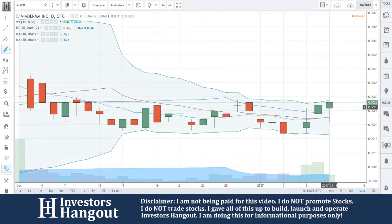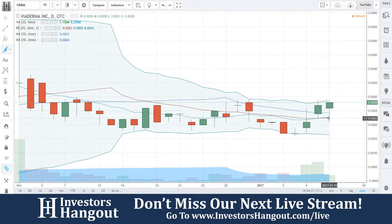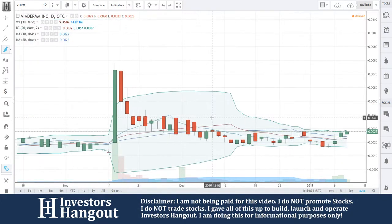It opened right below the 30-day and closed above it. Today it went down and touched and tapped on that 10 and 20-day simple moving average — the low would have been .0021, and .0026 would have been the open. I'm going to put this one on alert because of that action and the steady climb breaking through and holding above the 30-day.